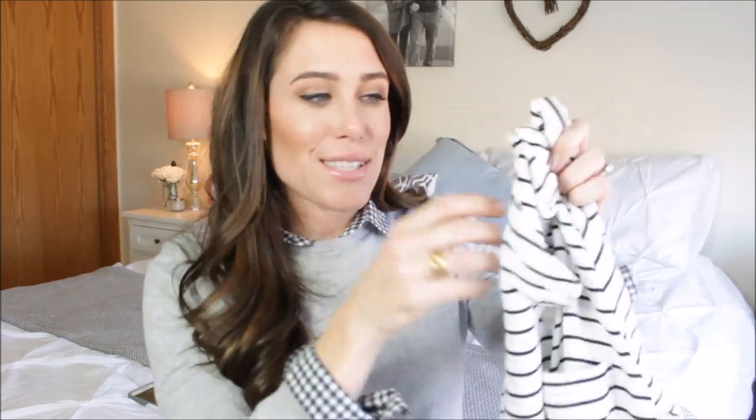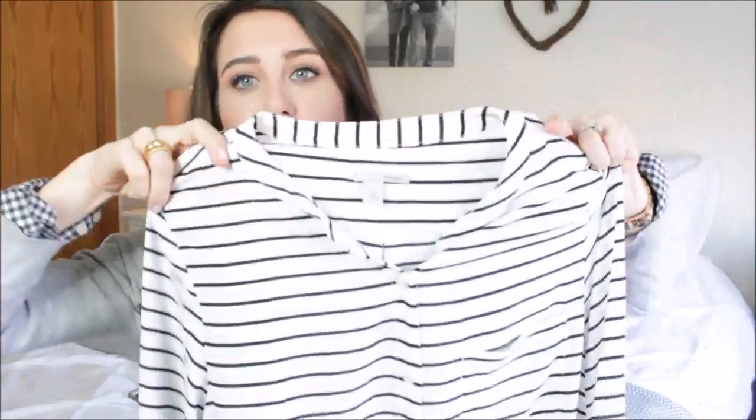The next top is from Halogen — my husband saw it and said it was such a "me" top and rolled his eyes! It's a striped collarless blouse in a thin chiffon-like blousey material. It's very flowy with no structure — kind of like Loft tops if you're familiar with those. It has a little pocket and buttons all the way down. Stripes are my thing so I really love it.